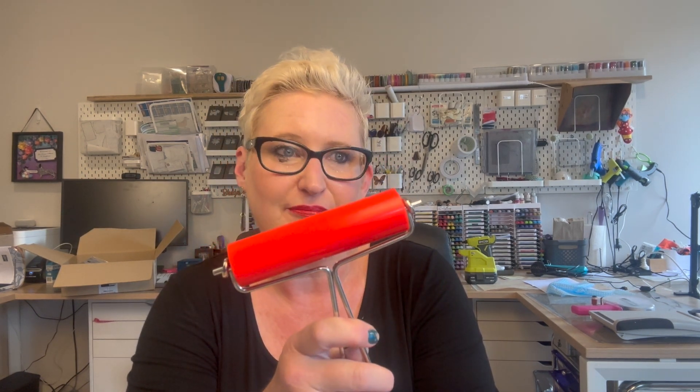I forgot one more thing — there's a brand new tool that Stampin' Up! has brought out, and it's a brayer. These are fantastic for laying ink, pressing things down, and so many things. They've also brought out a really cool hybrid embossing folder where you can brayer the embossing folder, which will emboss, cut, and add color to whatever is in the embossing folder. So you're going to want to check out the catalog to see that. Really useful tool.